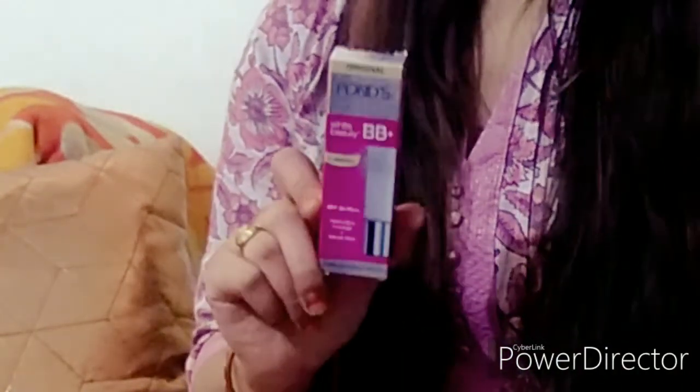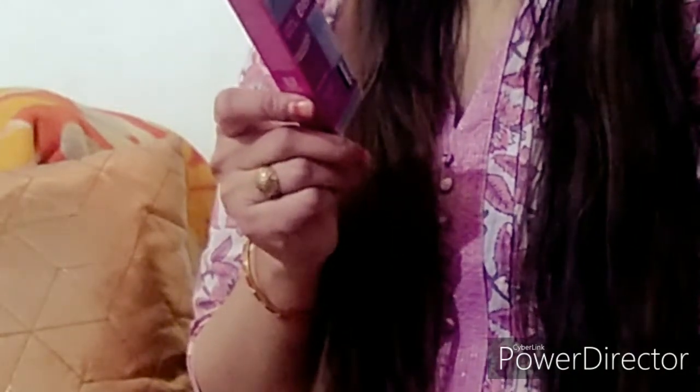I want to tell you one thing — this product is made for Indian skin tone. There are two shades available here, for fair to medium skin. The shade I have is shade 01 Original.